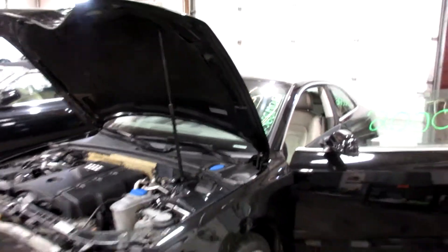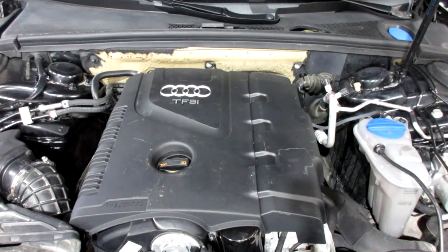So if you need any parts for this vehicle, or any other, you can visit us at Tom's 4 and Auto. Thank you. Two-zero-zero-zero-zero-eight-six.